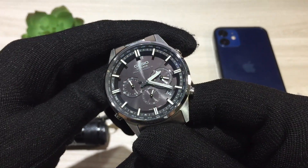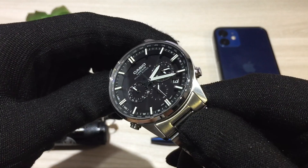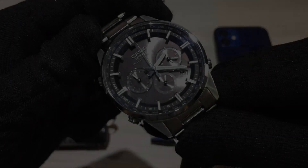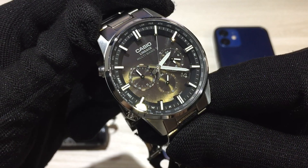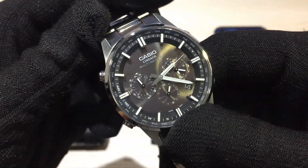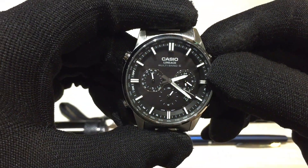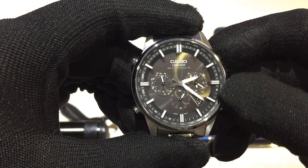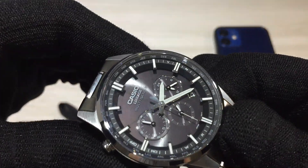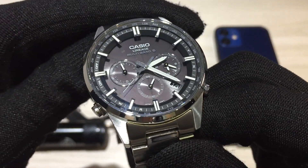The dial is a dark gray sunburst. It's actually quite nicely done — this is where the tough solar technology is integrated in, and they managed to incorporate it very nicely into the whole design of the watch. In terms of the hands, you've got pencil hands for the hour, minute, and sub-dial hands, with a nice needle second hand. The indices are all applied, with double batons at the 12, 3, 6, and 9 positions, and single batons on the other hour indices. You've also got a printed minute track going around the perimeter, and city abbreviations around the dial for the world time function.